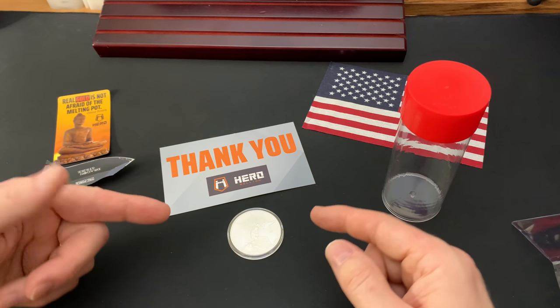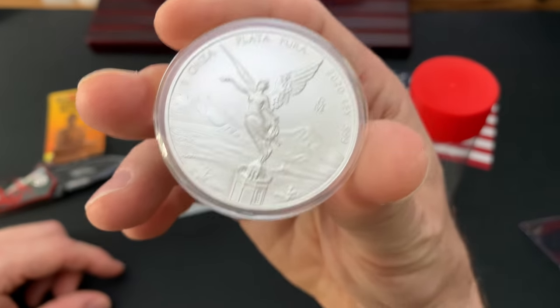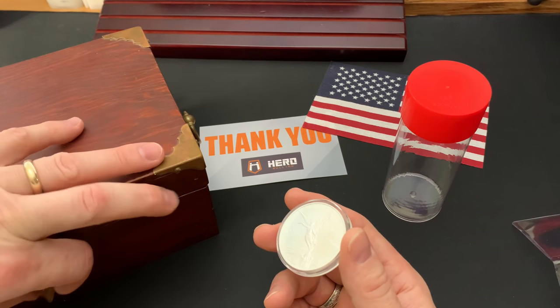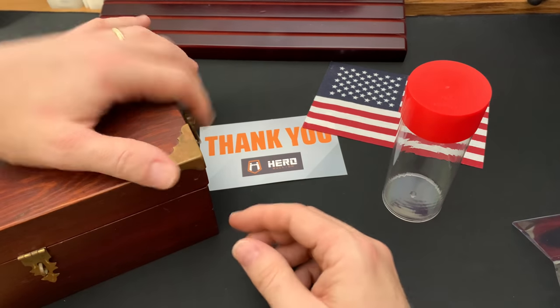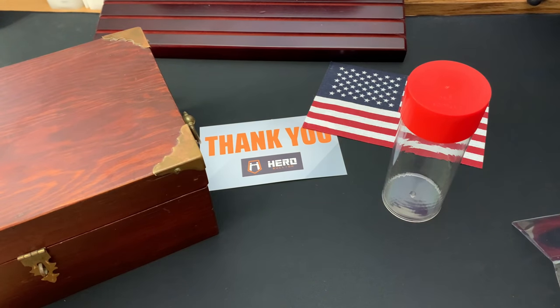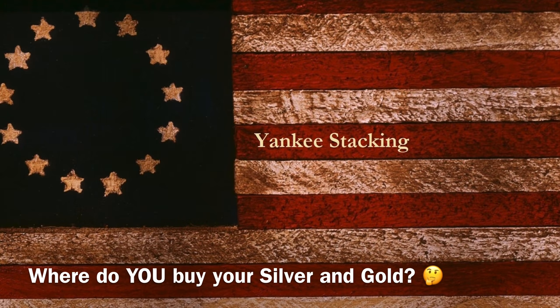This is a great way to buy your bullion — Hero Bullion. This is going to be a great addition to my special stack of silver ice cream cones. Check out Hero Bullion online at herobullion.com. Call Hero Bullion too, and if you speak with Jake directly, tell him Yankee sent you. And as always, I hope your day is A-OK.